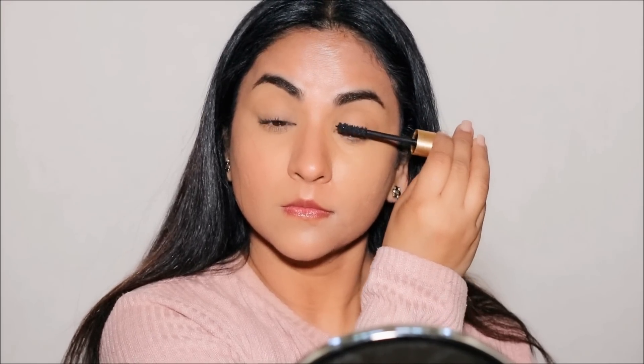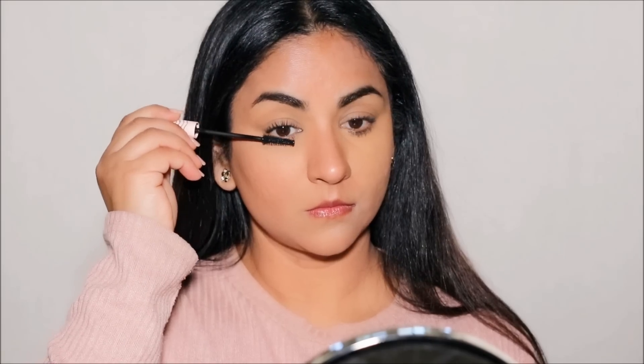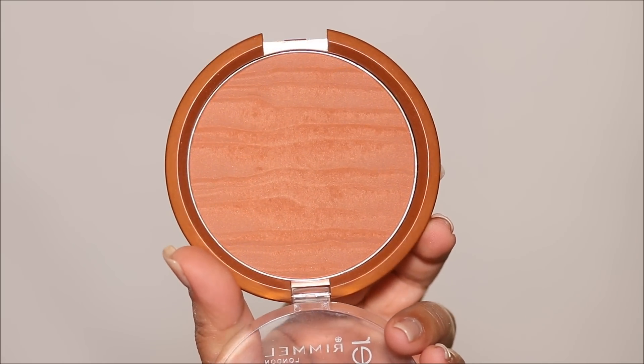Another super common mistake is using a volumizing mascara on thick lashes. If you already have thick lashes and use a volumizing or thickening mascara, it's going to clump up and give you clumpy, spider-like lashes. Instead, use a lengthening mascara — I'm using the ColourPop Level Up Lengthening Mascara. It may not add much volume but it adds length. If you have thinner, longer lashes, do the opposite and use a volumizing mascara. My lashes are thicker and shorter, which is why I use lengthening mascara, and my right side looks so much better.